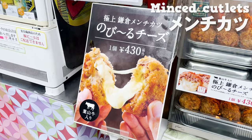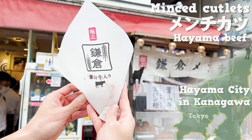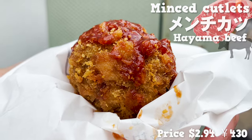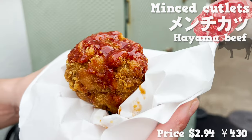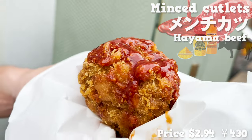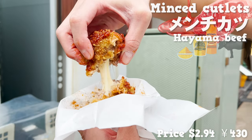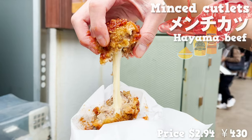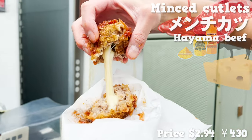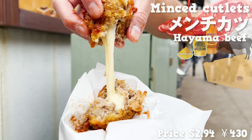For the meat, they use Hayama beef, a branded Japanese beef grown in Kanagawa. Round and big minced cutlet. For the sauce, they combine ketchup and mustard together. The store uses rough bread crumbs, so it has a crispy finish. Also, can't forget to mention, it has melting cheese inside. Perfect combination of the beef and cheese.